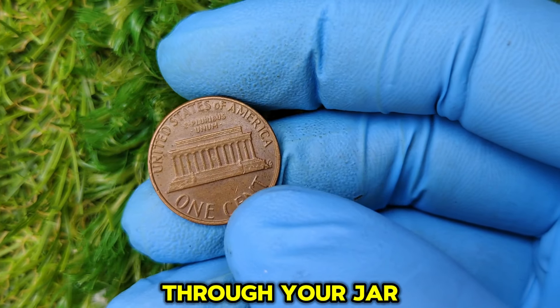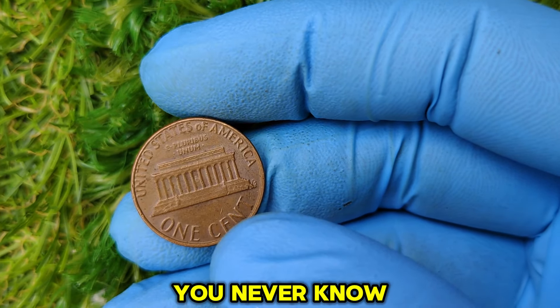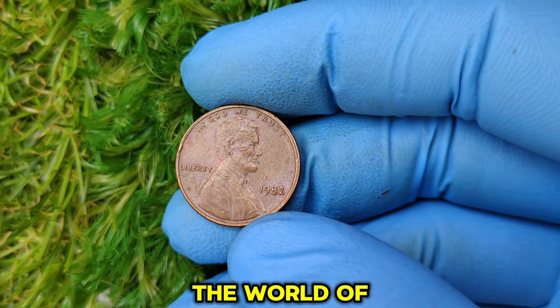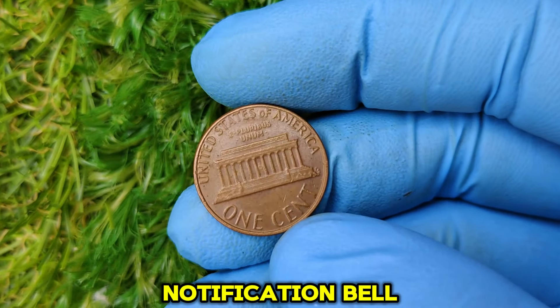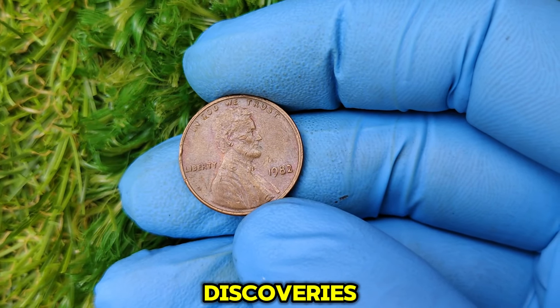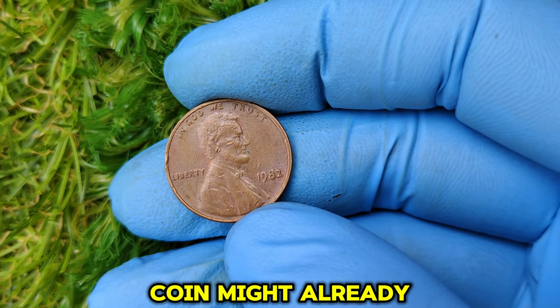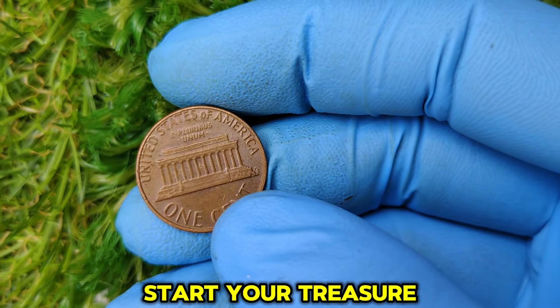Is it time to dig through your jar of pennies or revisit that old coin collection? You never know what treasure you might uncover. If you enjoyed this dive into the world of rare coins, don't forget to like, subscribe, and hit that notification bell for more exciting discoveries. The next valuable coin might already be in your pocket. Thanks for watching — start your treasure hunt today!